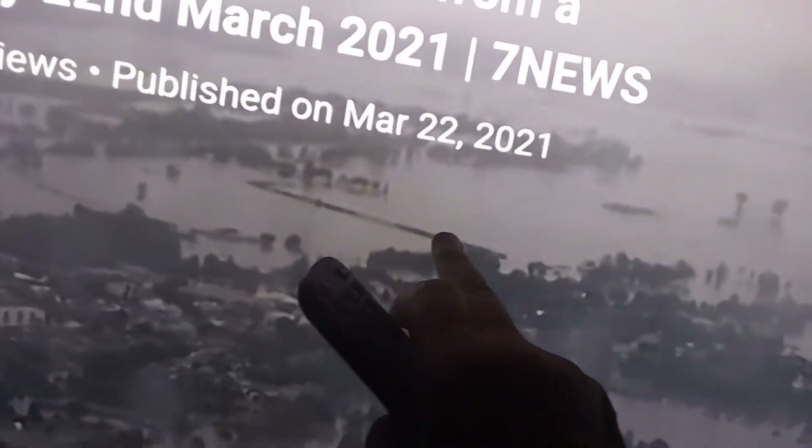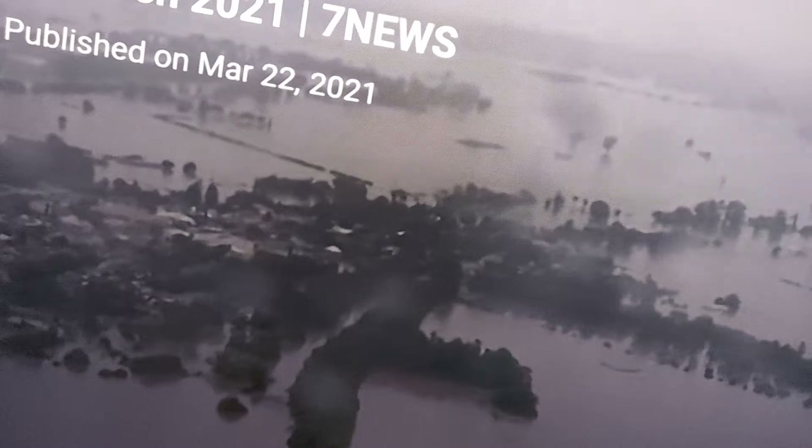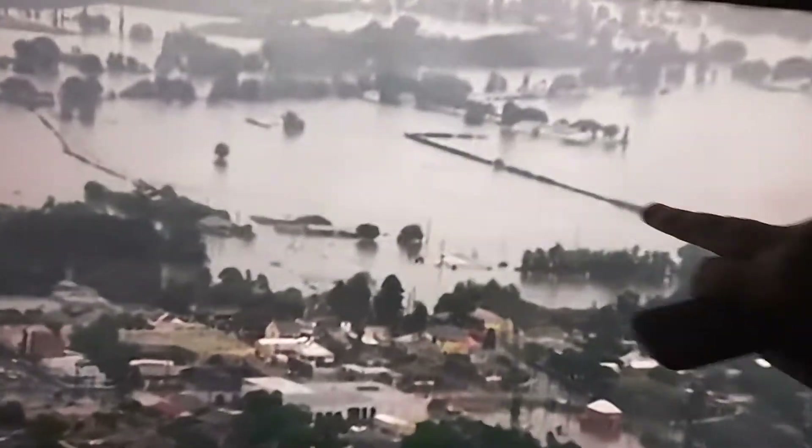Here is the new Windsor Bridge and the old one's right next to it. You'll see the Jolly Frog again. There's the Windsor Bridge here. There's the Jolly Frog — very distinct little isolated building.